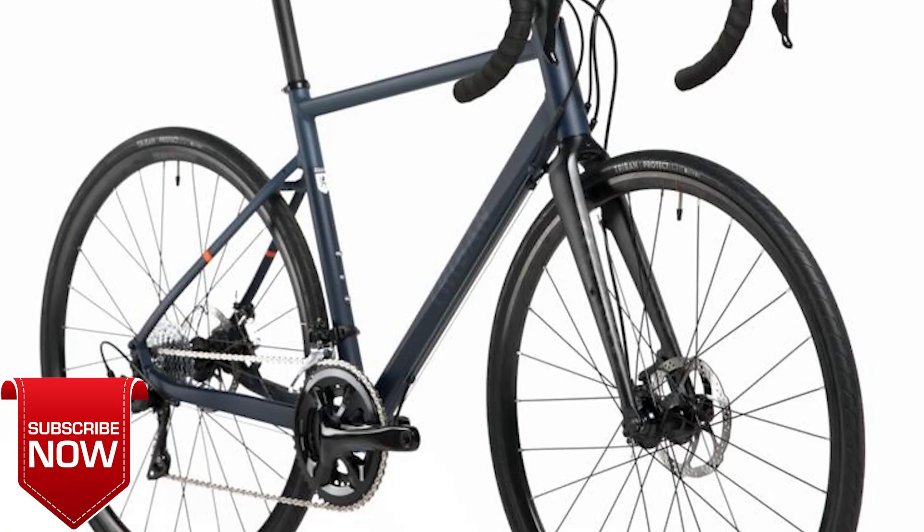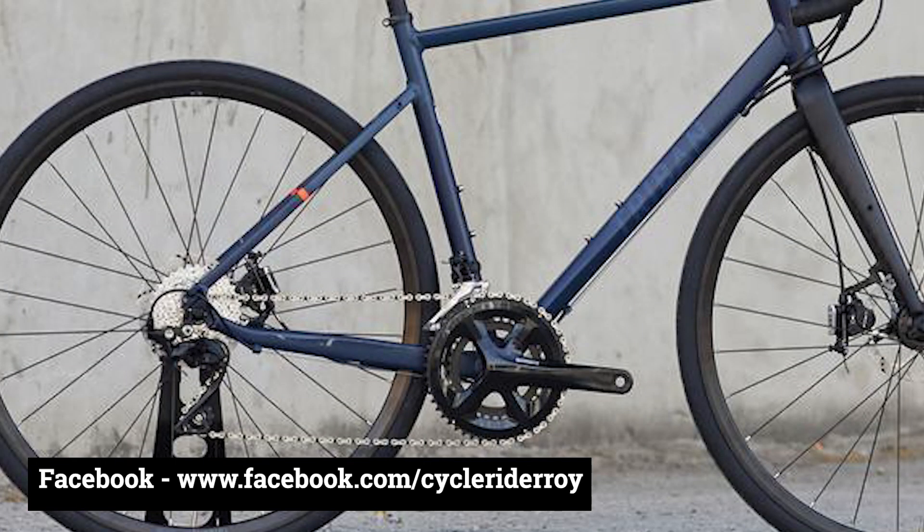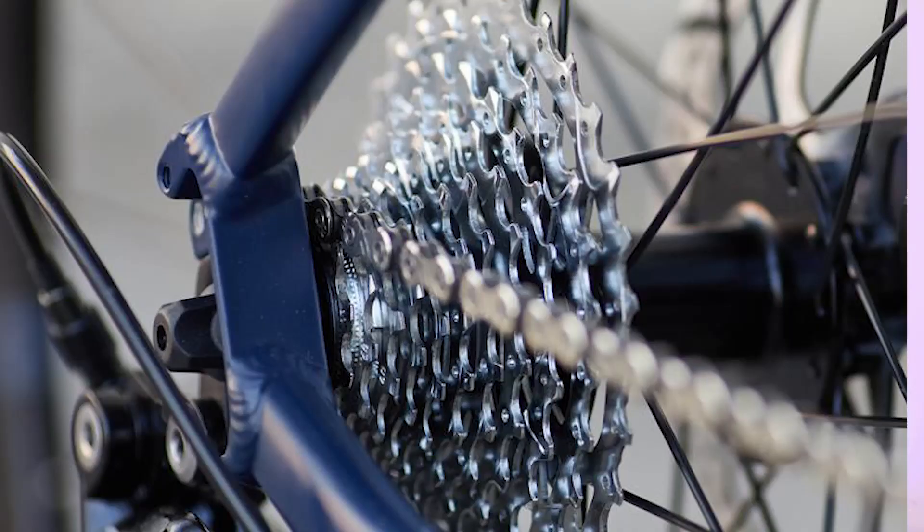At number two we have the B-twin Triban RC520, which comes with an aluminum alloy frame with lifetime frame warranty and a carbon rigid fork. The handlebar is a 420mm aluminum alloy unit. The drivetrain is a 22-speed 2x11 setup with Shimano 105 2x11 shifters and a Shimano 105 derailleur with an 11-speed micro-shift cassette.